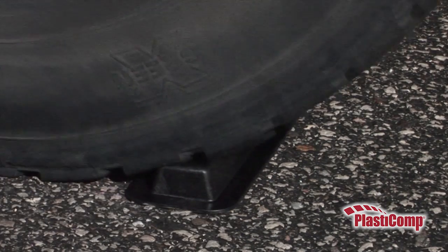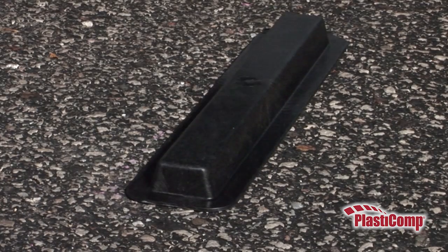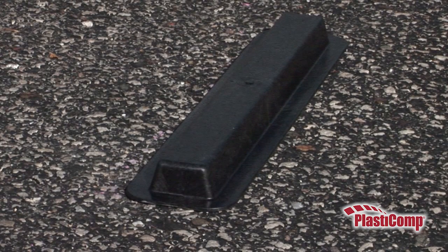And finally, a 40% long carbon fiber-reinforced composite — the pinnacle of performance. It doesn't even seem to feel the 25,000-pound truck passing over it.